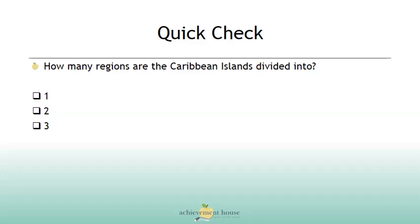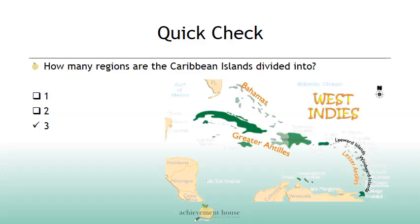Let's do a quick check of what we've learned. How many regions are the Caribbean islands divided into — 1, 2, or 3? If you said 3, you'd be correct. We have the Bahamas, the Greater Antilles, and the Lesser Antilles.